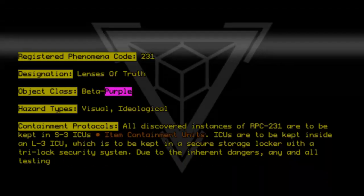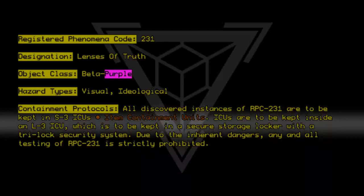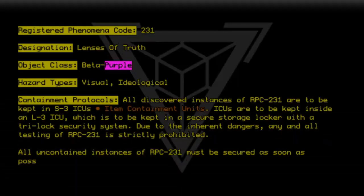Due to the inherent dangers, any and all testing of RPC-231 is strictly prohibited. All uncontained instances of RPC-231 must be secured as soon as possible.